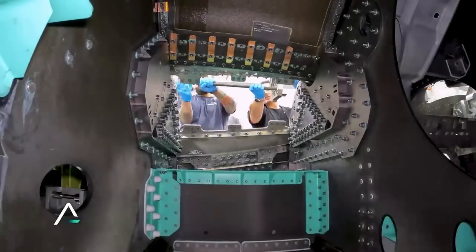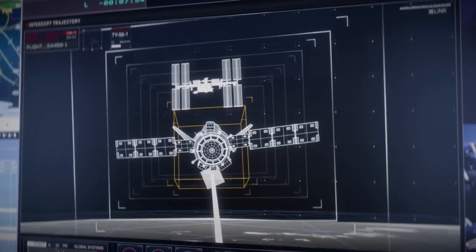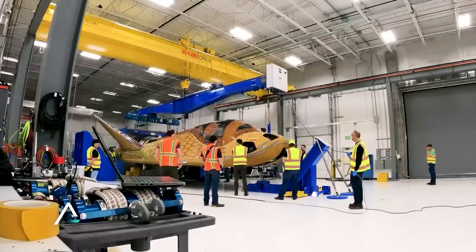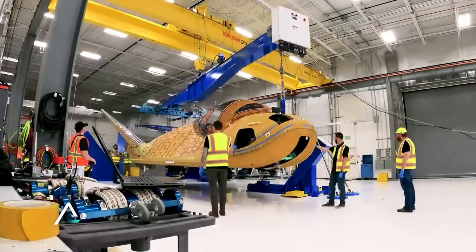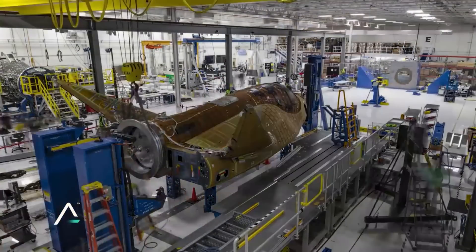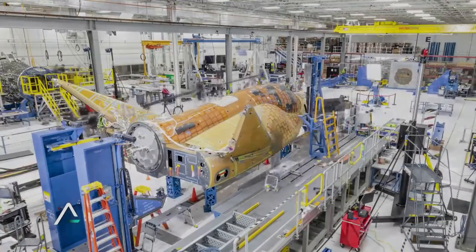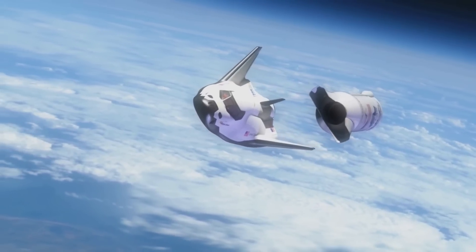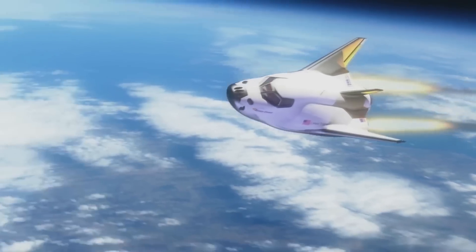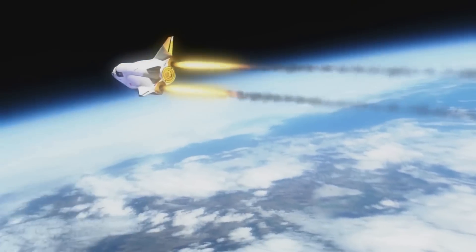Tenacity is the name of the Dream Chaser test article scheduled to lift off late this year in December. Looking at footage of this space plane while being assembled by Sierra Space highlights a lack of main engines. At the back of the spacecraft, all you can see is the main access port where it will attach to Shooting Star. Animations of Dream Chaser provided by Sierra Space, however, show a similar design with two large rear engines providing thrust after separation from its launch vehicle.